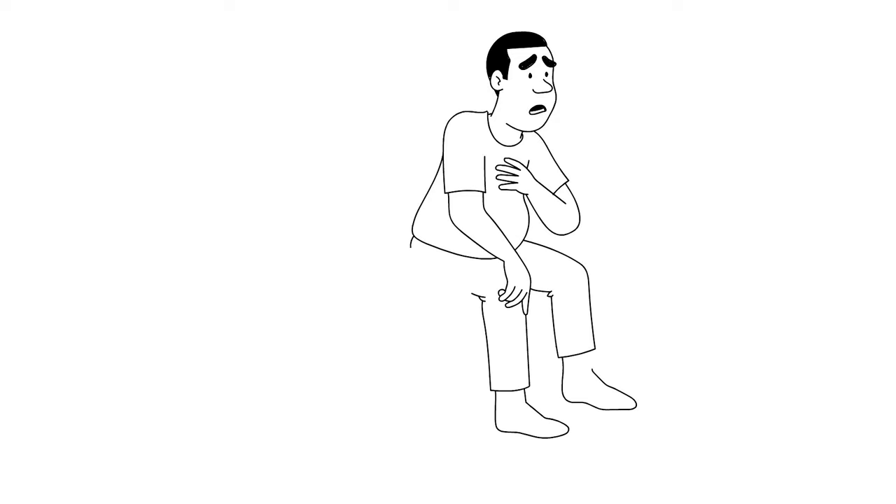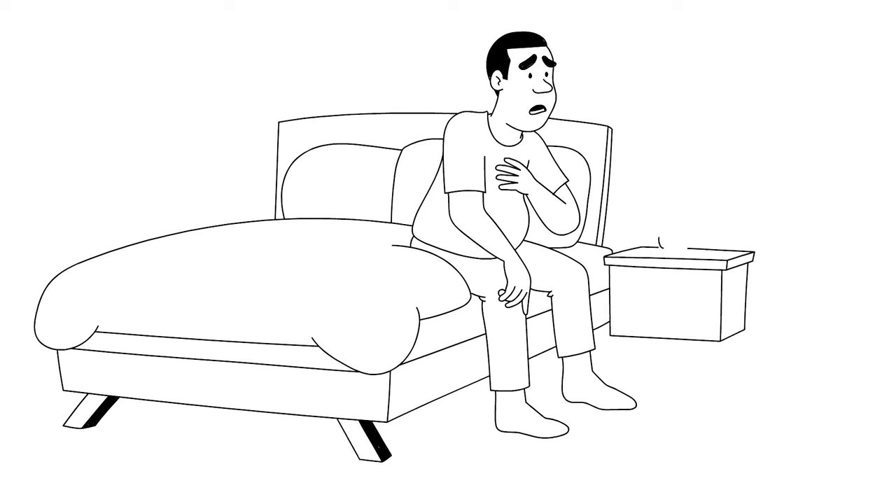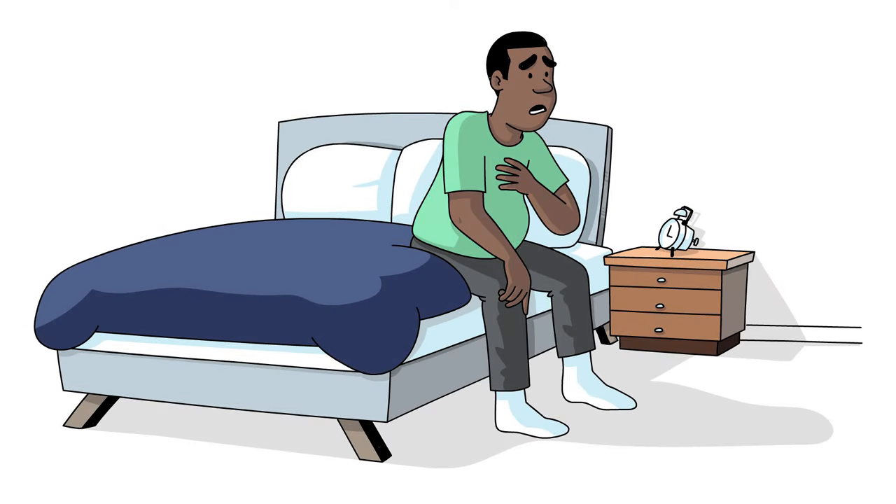Do you feel like you can't get enough air into your lungs? Do you need to take deeper breaths to feel like you're getting enough air? These breathing sensations are common after a virus like COVID.